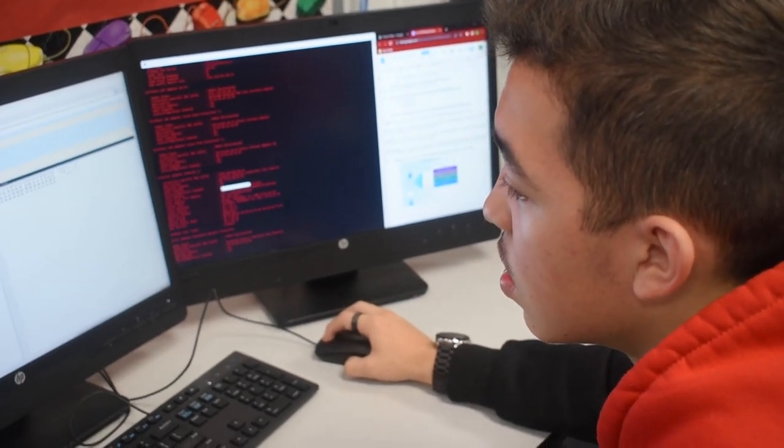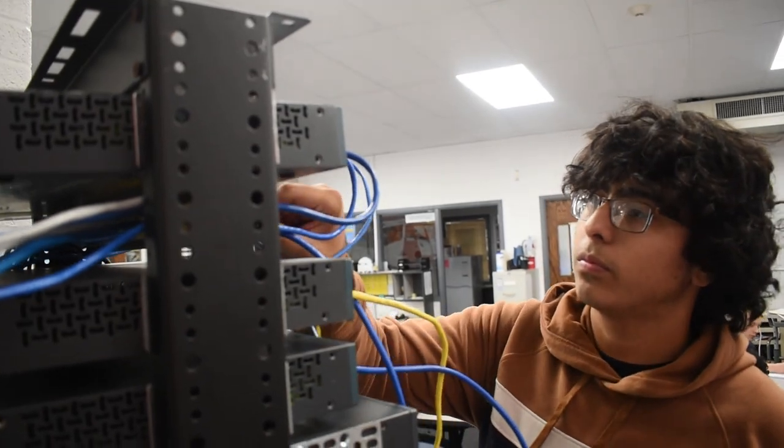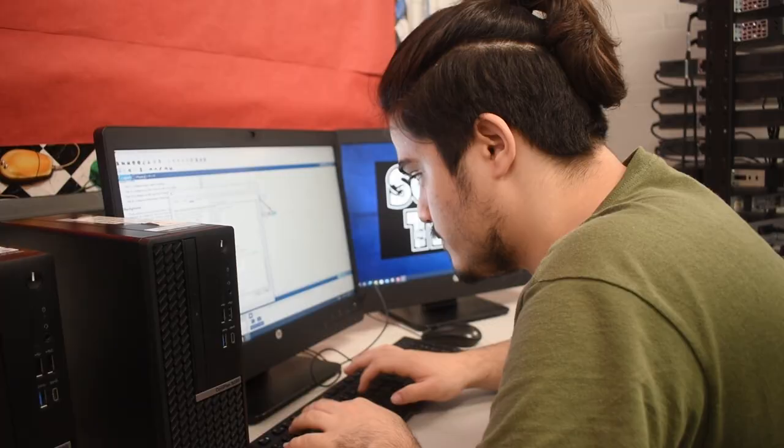Cisco networking is all about computer networks and seeing how they interact with each other. If you're on the internet and you type in a web address or click on a link, generally if you have a good connection it takes one or two seconds for that page to come up. It takes us two years in here to learn what happens in those two seconds.